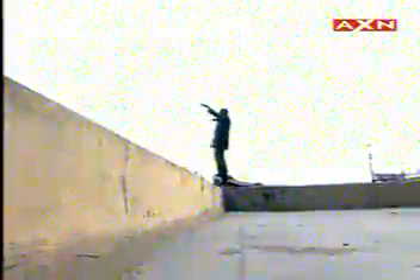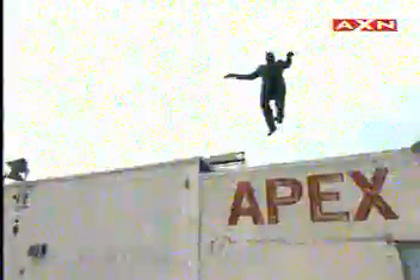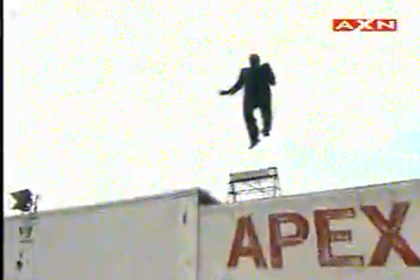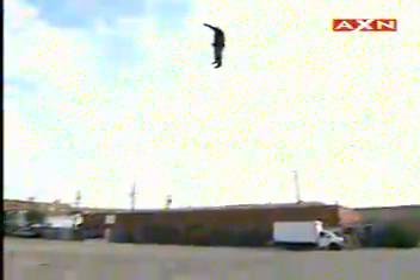We just saw the masked magician climb to the roof of his secret warehouse, rise up and float effortlessly through the air without any visible means of support. These incredible angles show a complete view of the magician and the area around him. This feat is truly a miracle. Or is it?